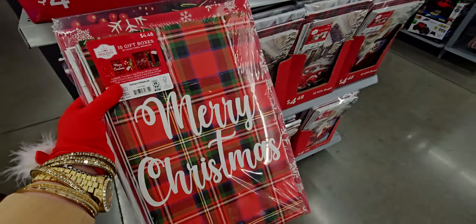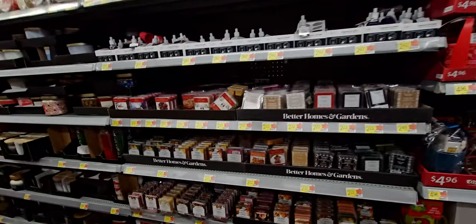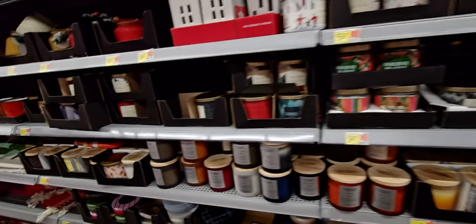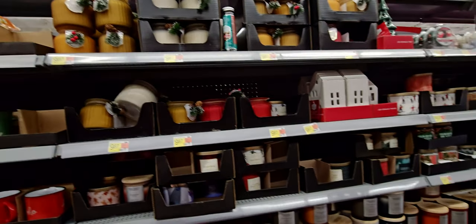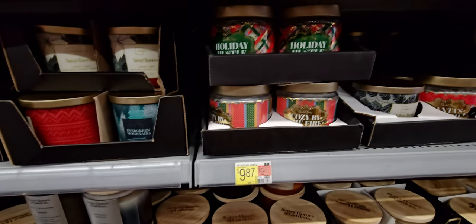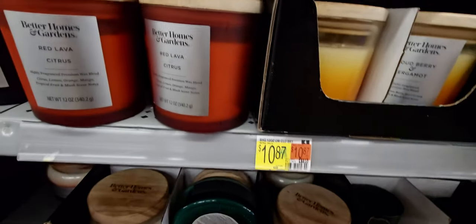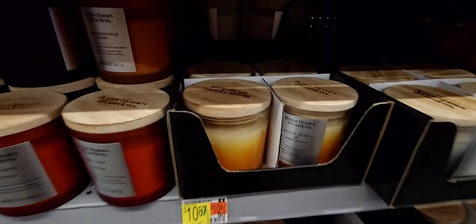Heading over here — they have candles, wax melts, and I want to see if I can find some Goose Creek candles today. We have Mainstays — I like Mainstays candles a lot — and Better Homes and Gardens. These are going to be $10.87, and this one is cloudberry and bergamot. Let's see what that smells like — it's like fruity.